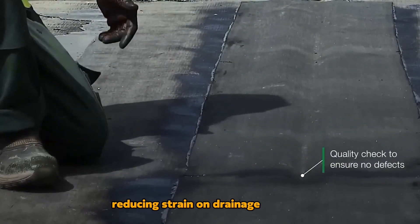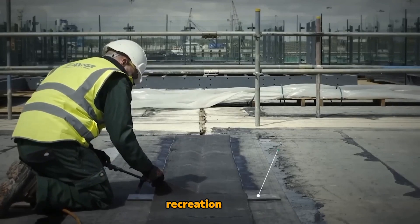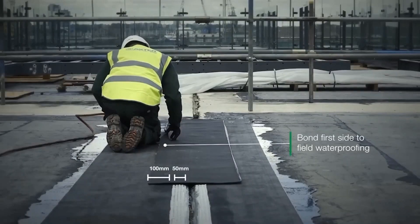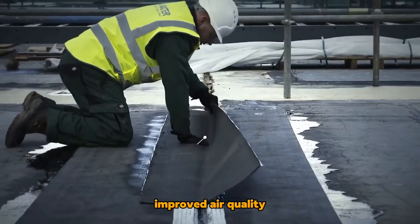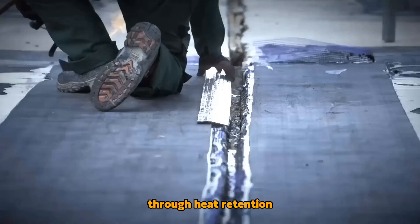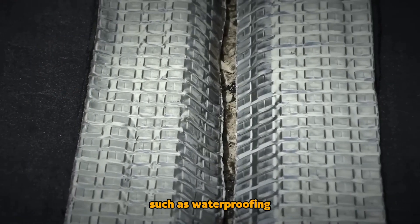They also provide opportunities for orchards, gardens, recreation areas, or modular structures. Additional benefits include sound insulation, improved air quality, and energy savings through heat retention. The company also offers repair services such as waterproofing joints.